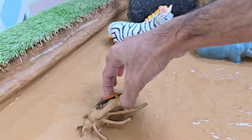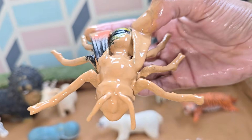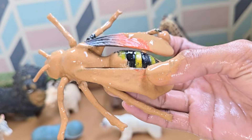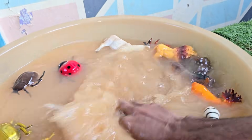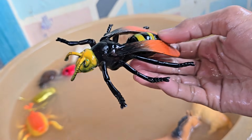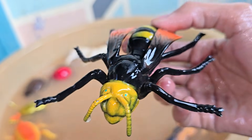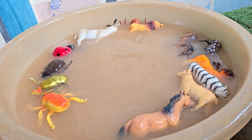Yellowjackets are highly social insects that live in large colonies, often containing thousands of workers. Yellowjackets are famous for their aggressive defense of their nests — they can sting repeatedly and do not leave a stinger behind, unlike a honeybee. Yellowjackets also have a strong sweet tooth, especially in late summer and fall.